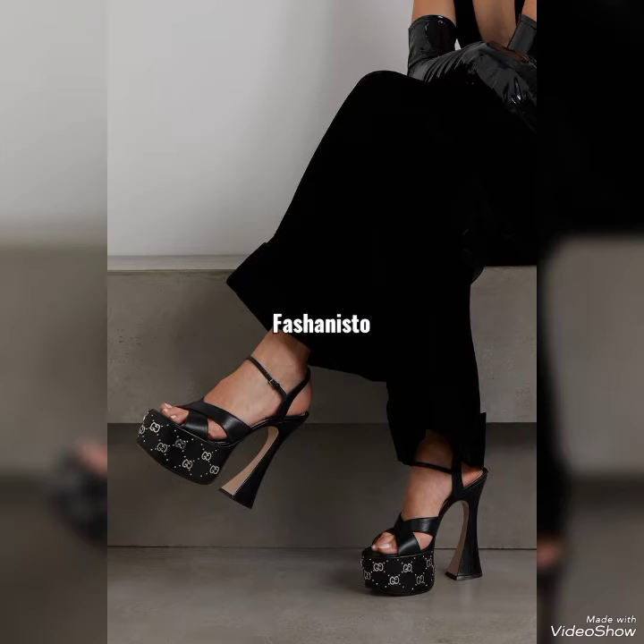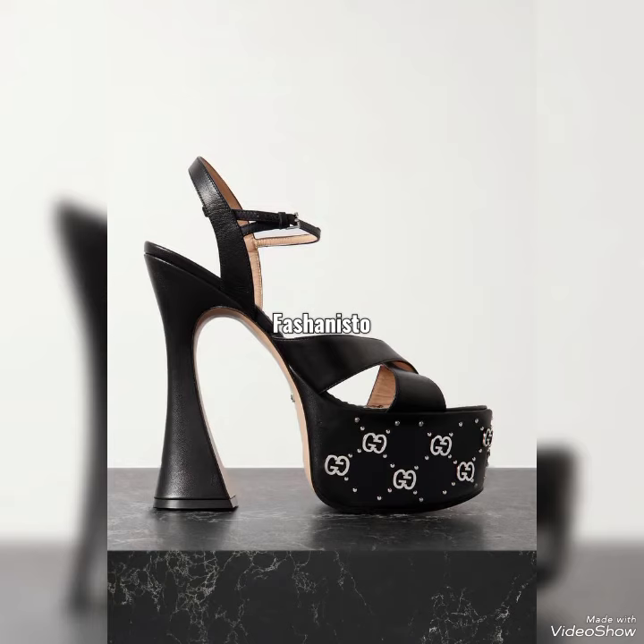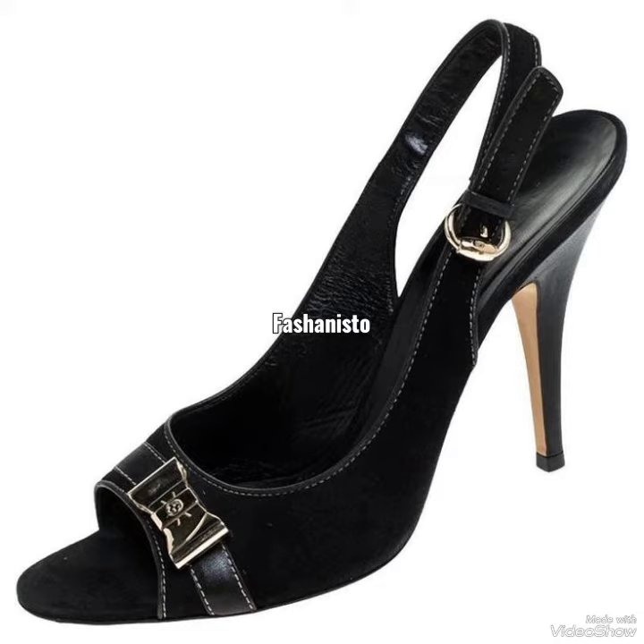Do let me know in the comment section whether you like a black heel or a pink heel. Don't forget to subscribe to our channel and also share this video.